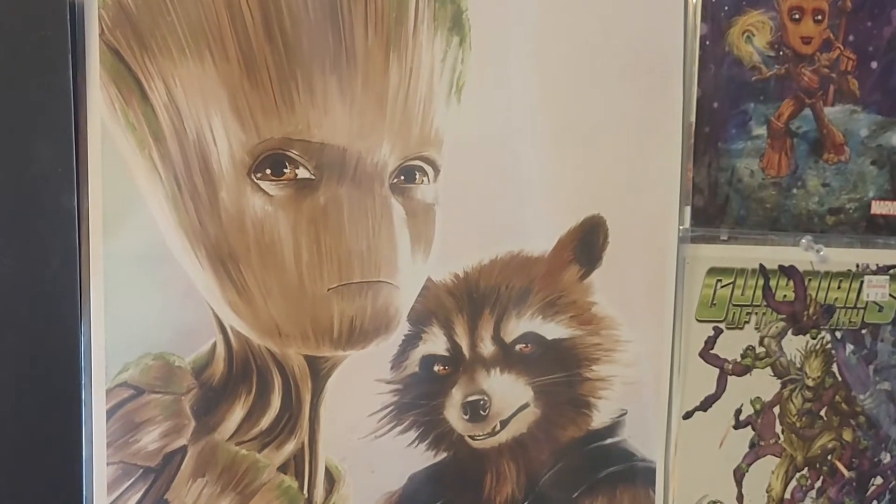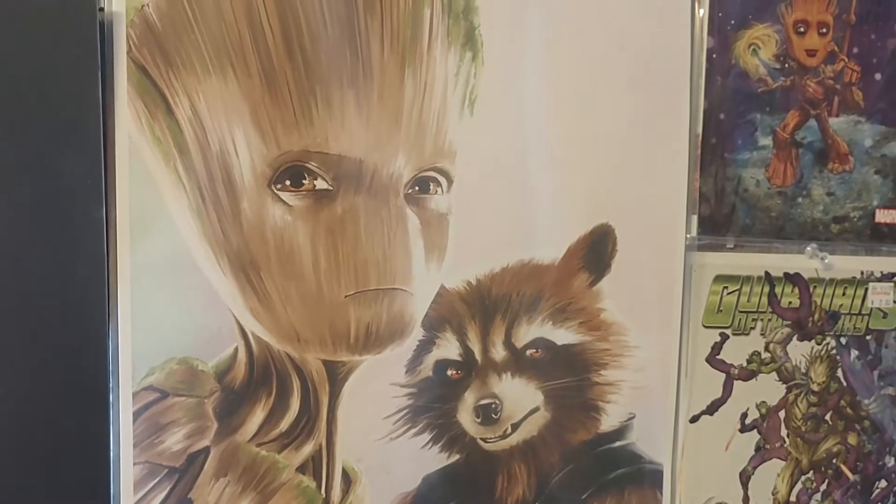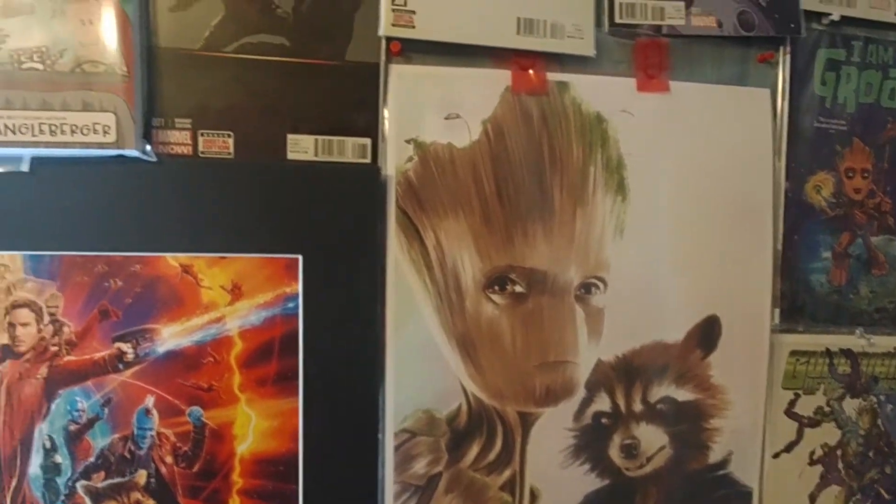Hey everybody, it's Friday, but more importantly, it's my wife's birthday. I wanted to wish her a happy birthday. She's been asking me to do a video of this for a little while, so I figured today would be as good of a day as any.